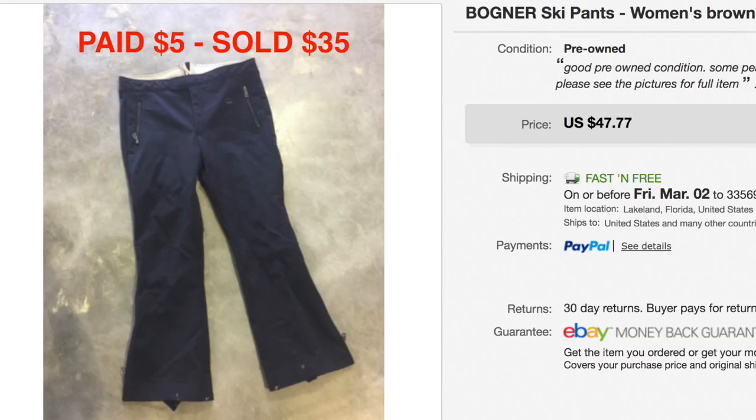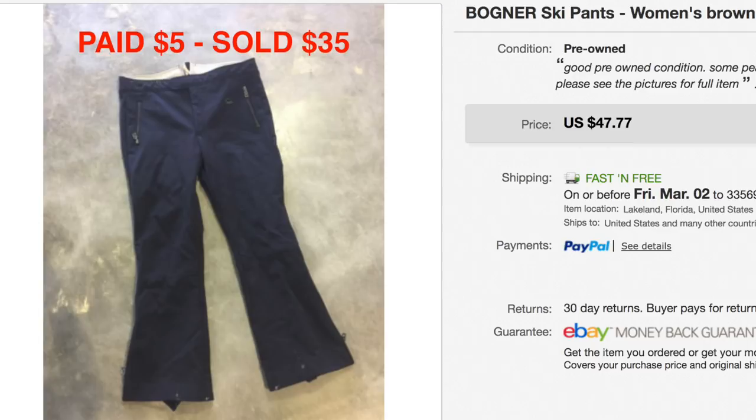These are vintage Bogner ski pants. An old item — we've had them for a long time. I think we paid around $5 for them and we took a best offer of $35. We had them listed for $47.77, but because it's such an old item we were like, get rid of it — it's still profit. It's still snowing somewhere — let them have it.